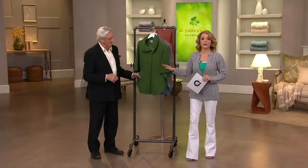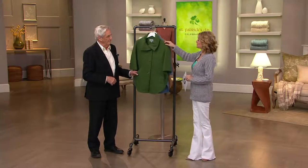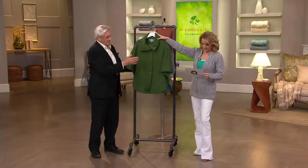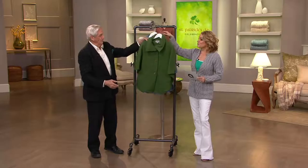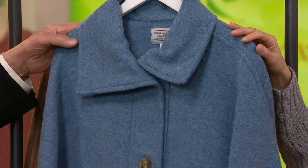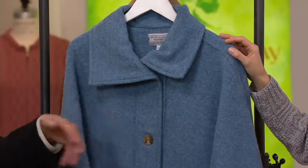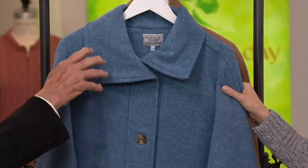This is item 259711, the Boyne Valley Weavers front button cape with pockets. Today we have it for you on five easy payments of $24.95 and there will be no reorder, so if you'd like to get this home we recommend you place your order sooner rather than later. Shall we go through colors? It's St. Patrick's Day, so why wouldn't we have green?